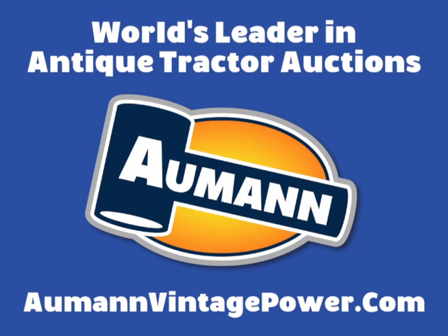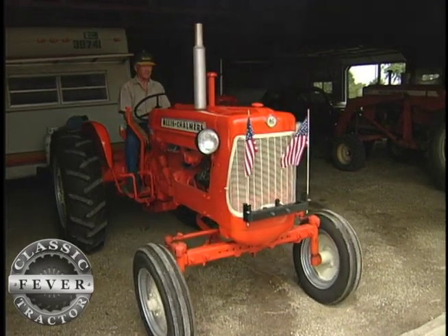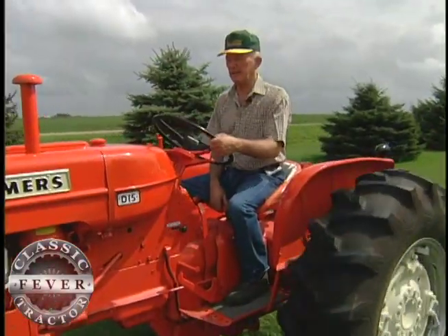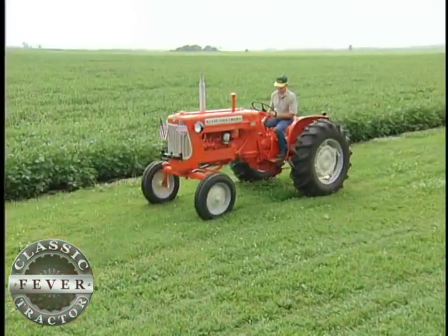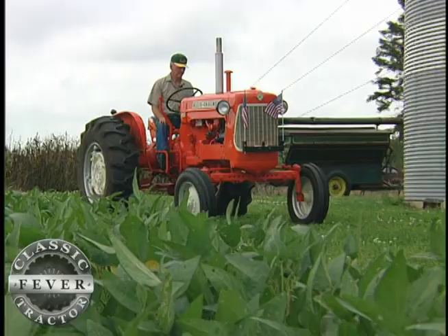Brought to you by Almond Auctions, the worldwide leader in antique tractor auctions. If you wanted to go farming back in 1962, this little orange plow puller was about as handy a tractor as you could find. Just a real good all-around little tractor and you can do so many different things with it. Orlo Tokwa has farmed in southern Minnesota all his life and first started driving orange tractors more than 50 years ago.